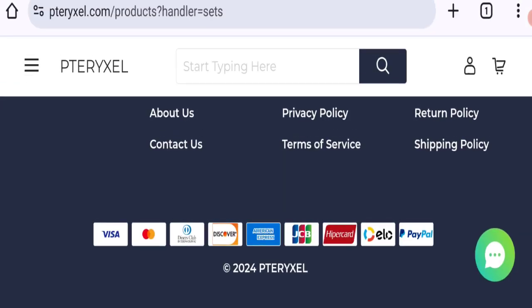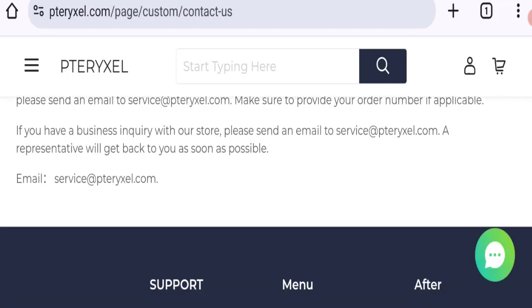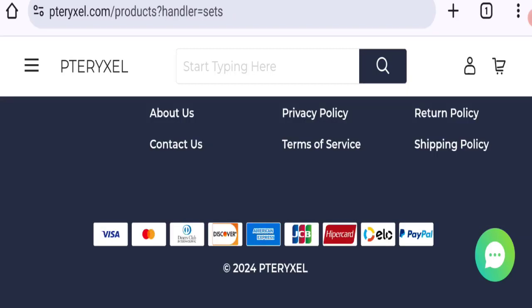Now talking about contact details — click here to the contact page. As you can see, the email address mentioned matches with the domain name, which is a good sign. However, checking social media account details, there are no social media accounts mentioned on this website.